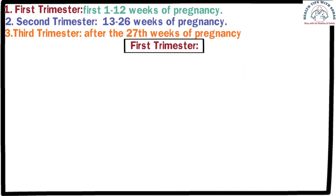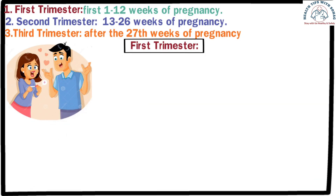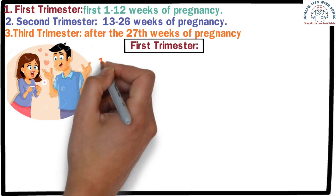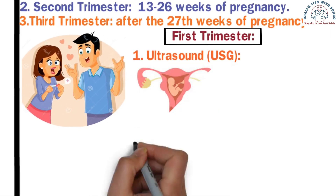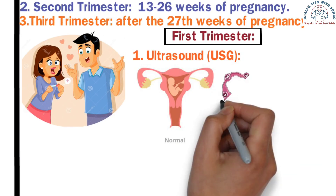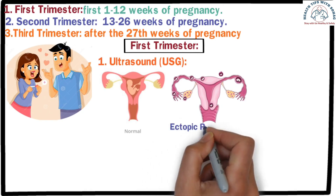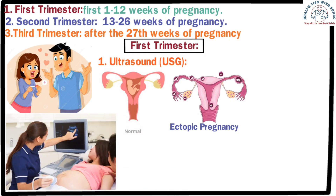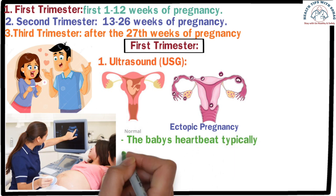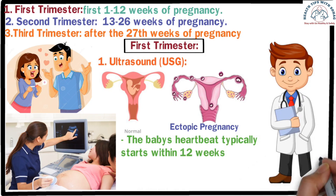First trimester. After missing a period, a urine test can confirm pregnancy with a positive result. Following this, it is important to consult a doctor. The first essential test is an ultrasound (USG). After conception, the embryo usually attaches to the uterus, but sometimes it attaches outside — a condition called ectopic pregnancy. An ultrasound is essential to detect this, as if left untreated it can lead to serious consequences including the mother's death. Additionally, the baby's heartbeat typically starts within 12 weeks; if absent, a miscarriage may need to be performed. Ultrasound is therefore crucial to check for the baby's heartbeat.